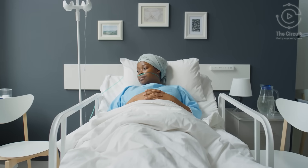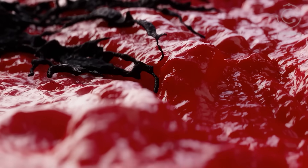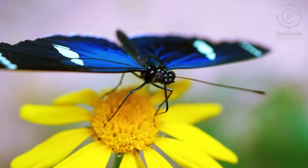Cancer does not follow a blueprint. It's scattered, unpredictable, like a collage — every piece telling a story: a pigment, a butterfly wing, a flash of light.